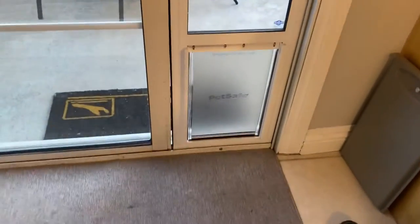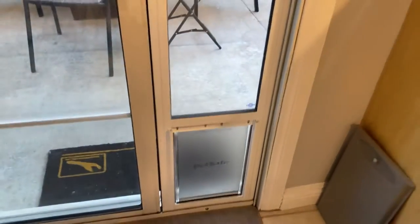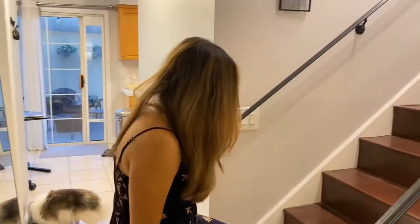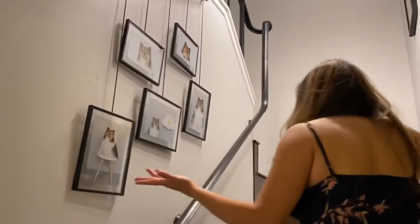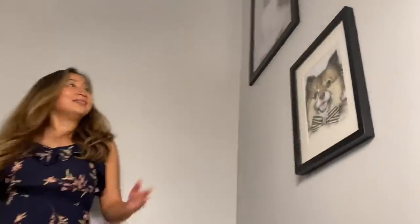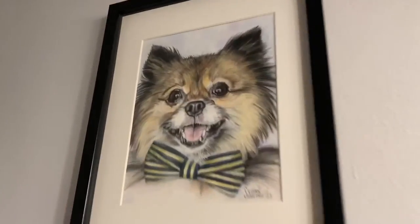We recently added a doggy door to our backyard, so he can easily go through it. Let's go upstairs first before we tour the backyard. This is the Bonbon gallery. Come on, Bonbon — you want to follow us? Good boy. Bonbon loves the stairs. This is some other favorite photos of Bonbon.